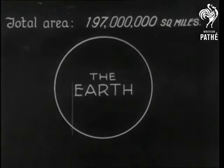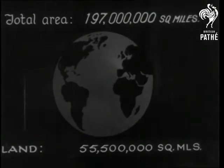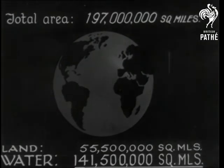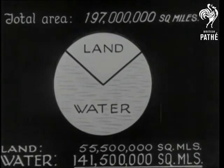As every schoolboy knows, the earth has a total area of nearly 197 million square miles — land 55 million square miles, and water 141.5 million. For those who prefer things neat, that's a large amount of water — in fact, two and a half times more water than land.